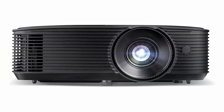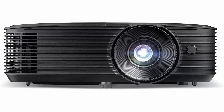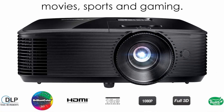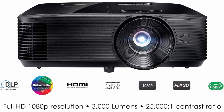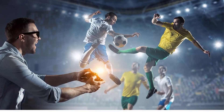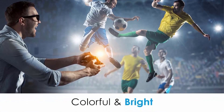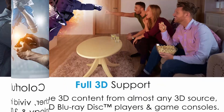1080p (1920x1080) resolution renders sharp and detailed images from high definition content without downscaling or compression. Stunning picture quality with high contrast. Reference Display Mode and RGB combined to deliver bright, accurate colors that are perfectly aligned to the REC709 color space.